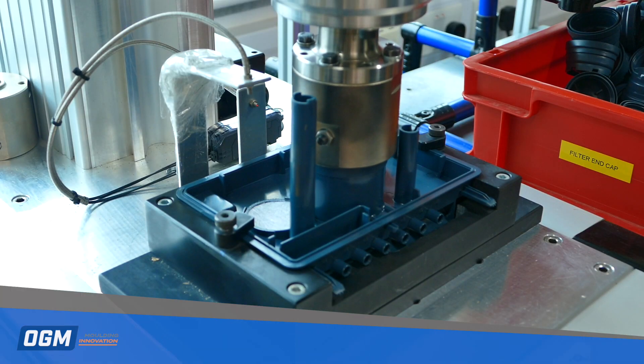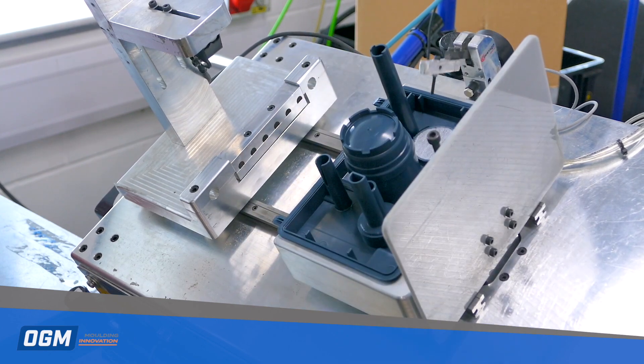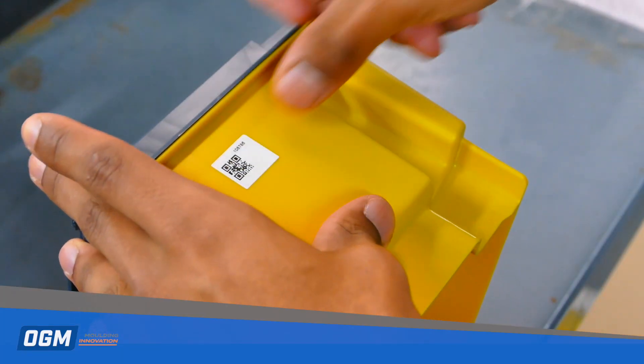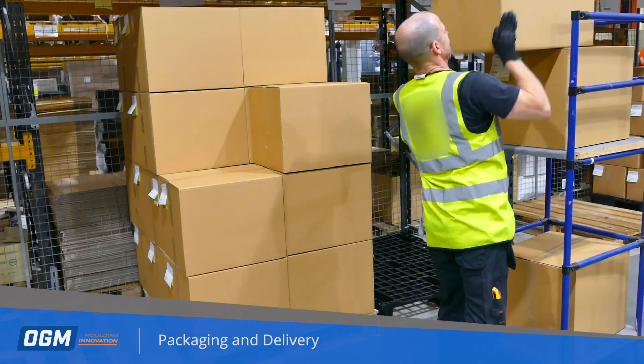spin welding, hot plate welding, optical inspection and QR code traceability. These are some of the post moulding assembly operations that OGM can offer.